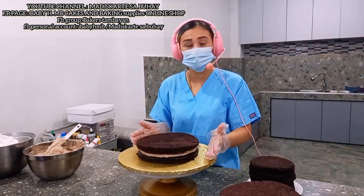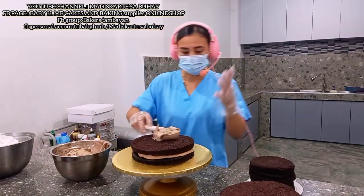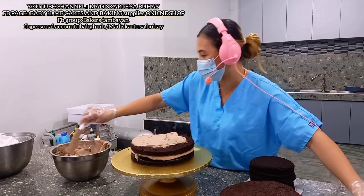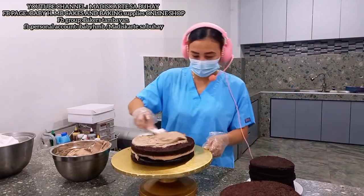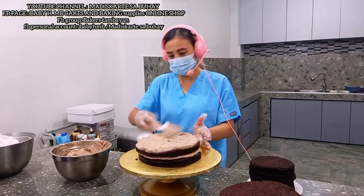Yung ating laging ginagamit is mocha frosting, kasi yun yung nagco-complement sa choco moist recipe ko. Mocha frosting talaga, hindi mawawala yan. Mocha flavorade ng Bakersfield, of course — hindi yan mawawala sa akin basta Bakersfield product. Hindi pa ako nakakapag-ano sa Bakersfield product kasi medyo nagkasakit ako, naka-recover ako ngayon-ngayon lang.